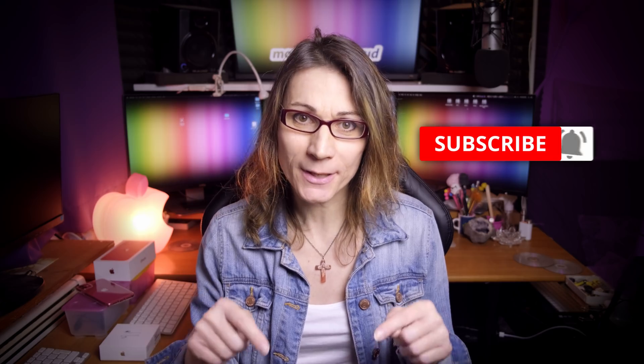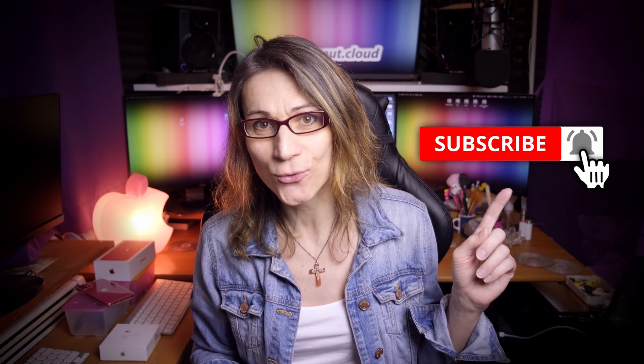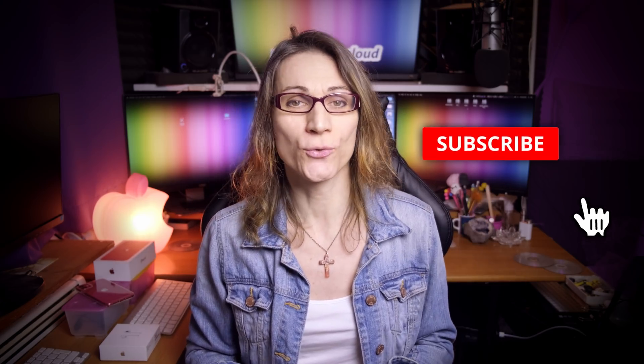Hi, I'm Teresa from morgonau.cloud and I help people with Apple computers, Hackintosh builds, Linux servers, and simply overall with computers. If you are new here, please click the subscribe button and hit the bell next to it so you won't miss any of my future videos.